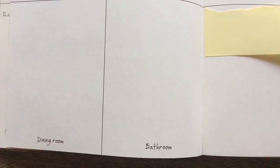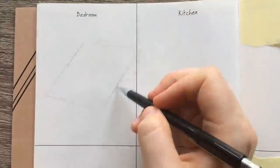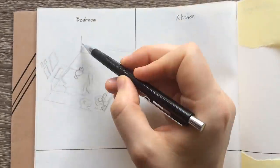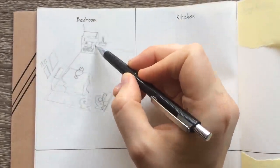We have bedroom, kitchen, dining room, and bathroom all in one picture. Let's see what I do with it. I was super intimidated by this prompt and I was throughout the whole illustration process.